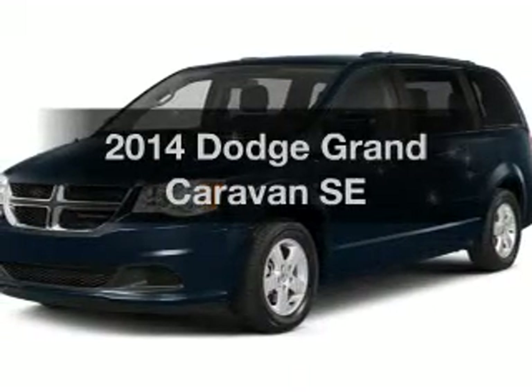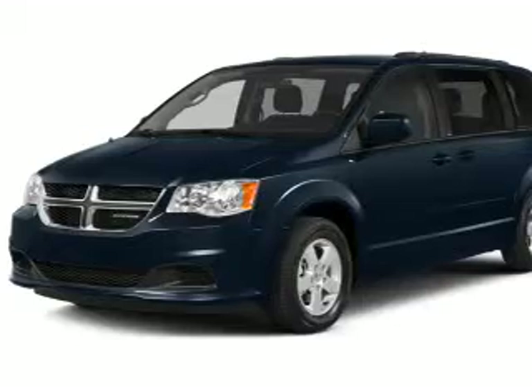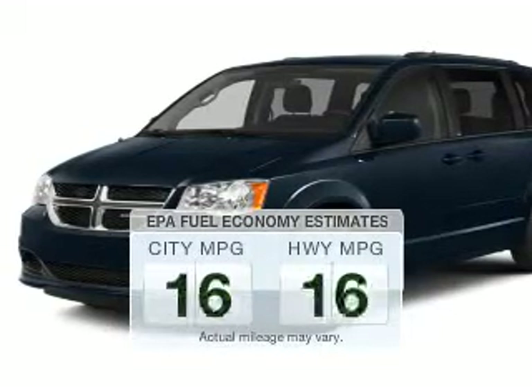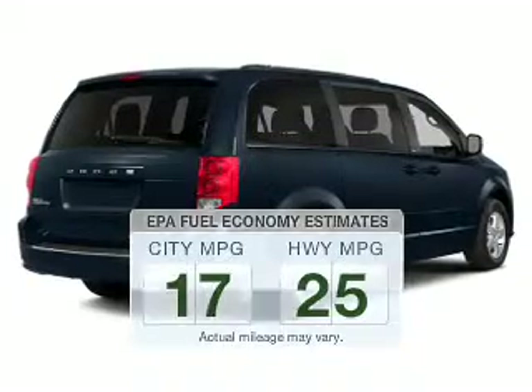Get noticed in this 2014 Dodge Grand Caravan. This is the set of wheels you've been looking for. Save your money — make less trips to the gas station to fill up your gas tank when driving this fuel-efficient vehicle.